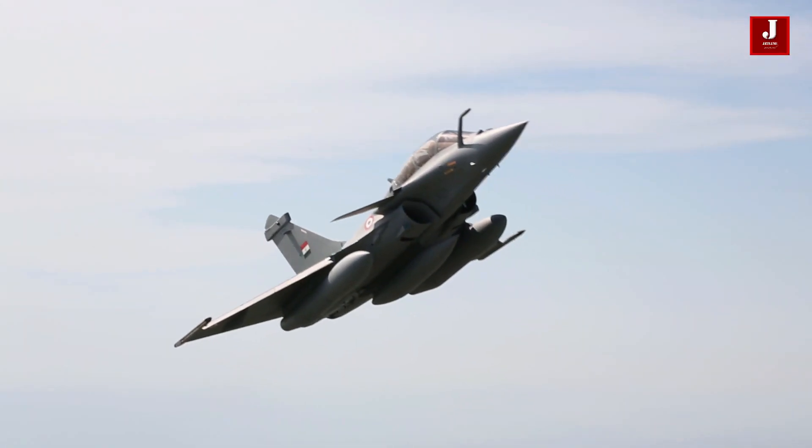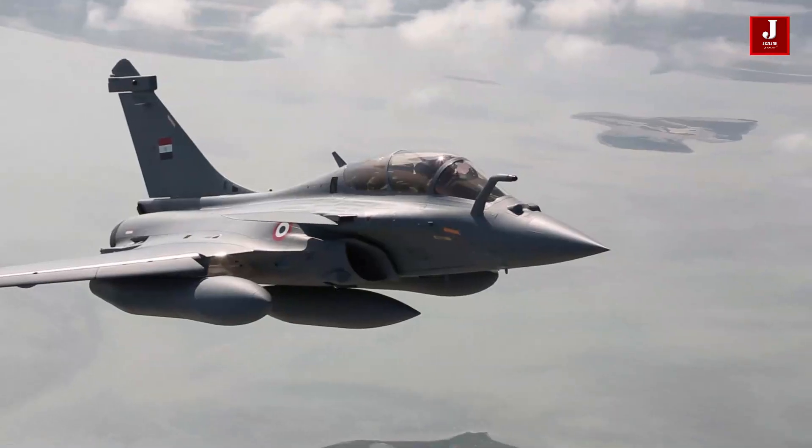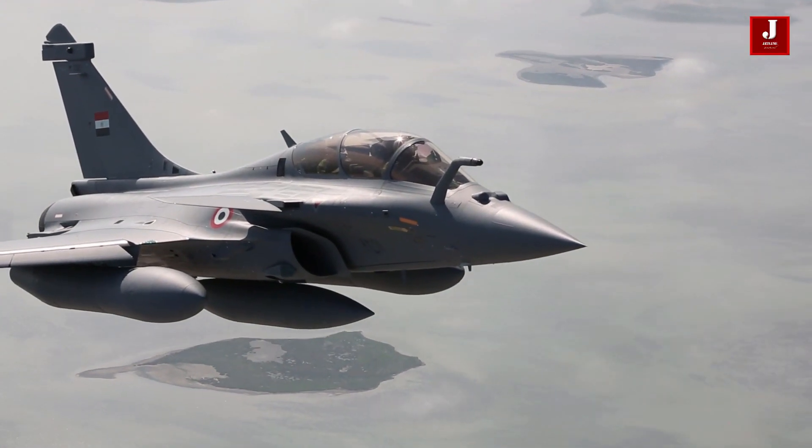Rafale is one of the world's most successful fighter jets. It was first introduced in 2001. However, by the later years, this aircraft had received significant modifications.